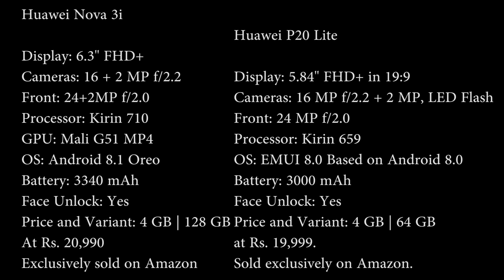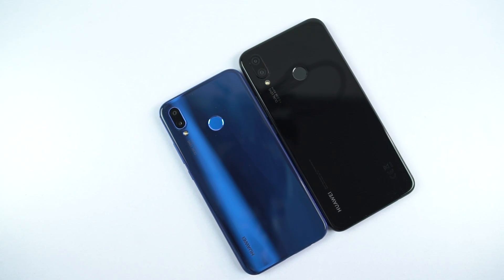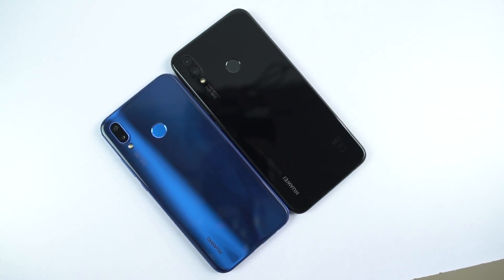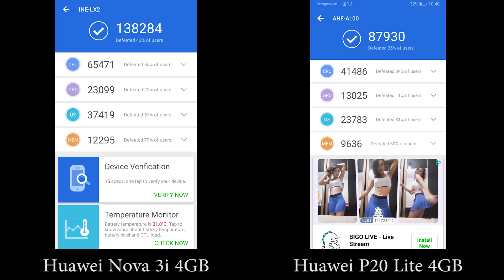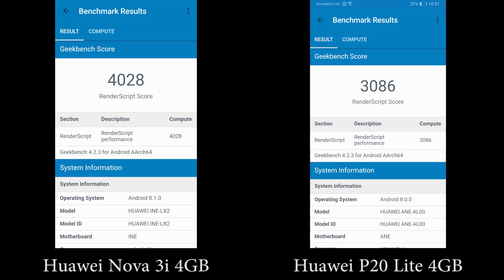Now these are the specifications of both phones. Huawei Nova 3i sports a Kirin 710 processor with Mali G51 MP4 GPU, while the Huawei P20 Lite sports a Kirin 659 processor with Mali T830 MP2 GPU. Now these are the AnTuTu and Geekbench scores. Purely based on benchmark scores, Nova 3i is definitely better. So let's see how they actually perform.